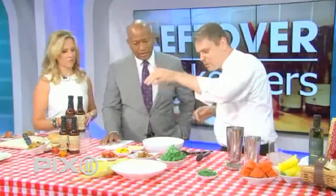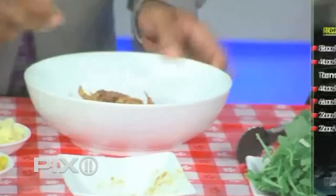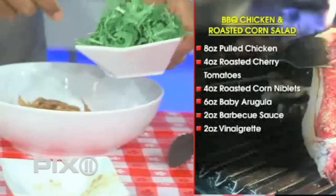We'll mix this salad real quick. We have some barbecue chicken and some arugula. You have the chicken left over — mix all that in there. You can put all of it in.